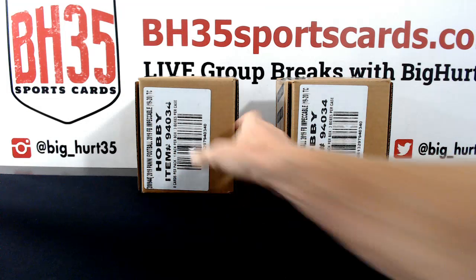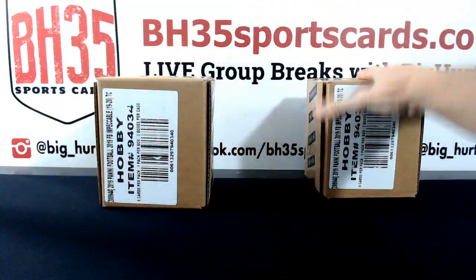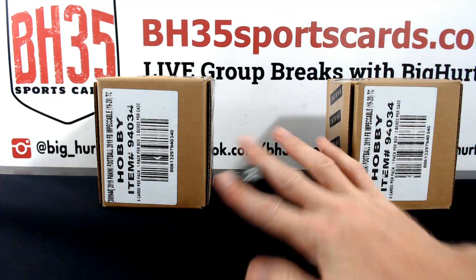Alrighty. I only got two cases, so we'll roll the dice on them. If it's a one, two, or three, we'll start with this one. If it's a four, five, or six, we'll do this one. The remaining one will be for case break number two. It's a two.